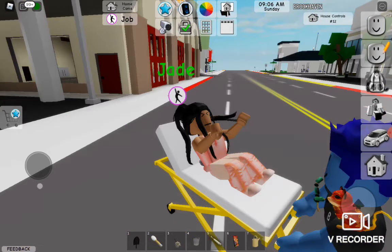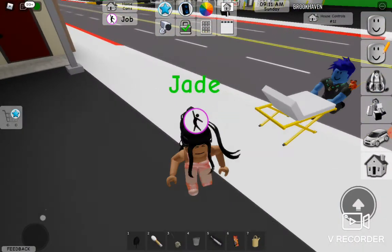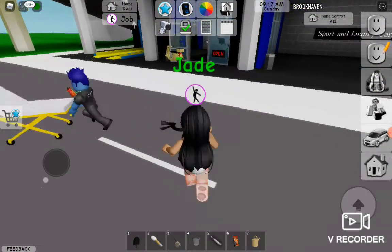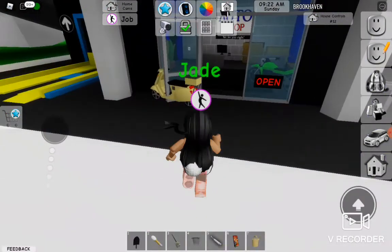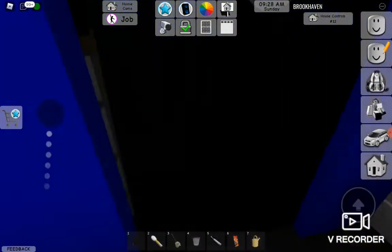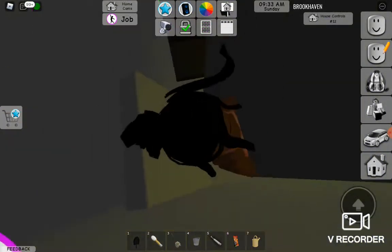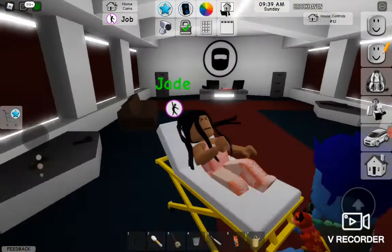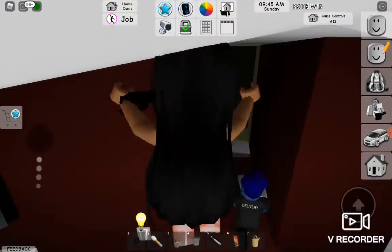Hello everyone, today we're going to be showing you some Brookhaven secrets that you may not know. First, let's start with the auto shop. You go to the auto shop, press the broom, and then you fall down. You go in here and you get the agency. Cool, right?